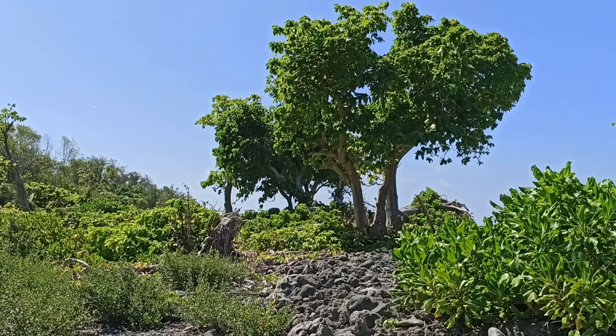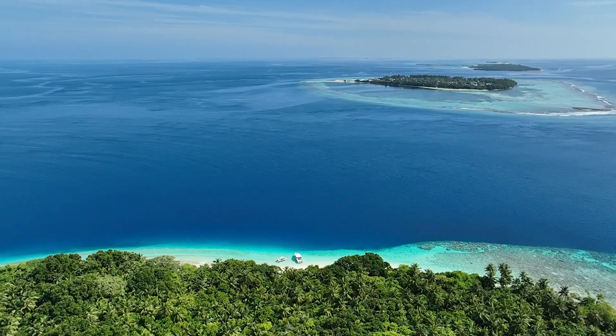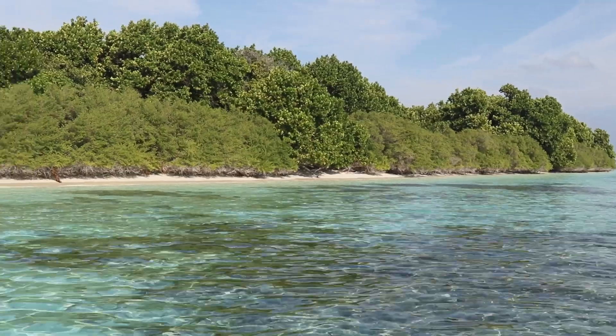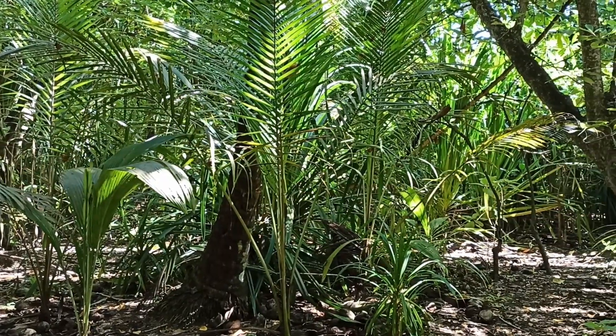Seabirds would have once been very abundant across the Maldives — there would have been seabirds on all of the islands in huge numbers. They've declined a lot now and it's hard to find where they are today, but there are still protected area islands and other islands where seabirds can still be found. When you get to these islands, it looks like the old days — you arrive at night and there are seabirds flooding in, you walk around the forest during the day and see seabirds everywhere. That's the standard for what we want to restore the Maldives islands to.